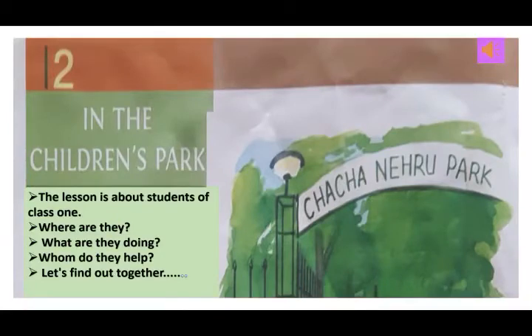Today I will just introduce you to that lesson. That lesson in the children's park is about students of class 1. Where are they? What are they doing? Whom do they help? We will find out together next time when we read this lesson. Okay children, see you next time.